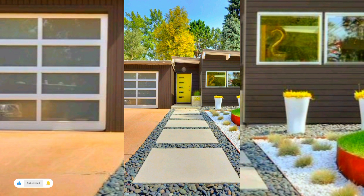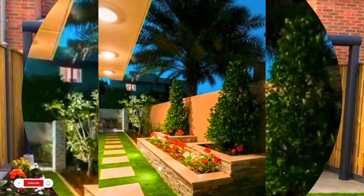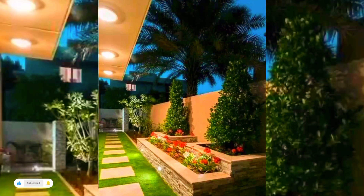You can recreate the vibe at home by landscaping with boulders, wilder pockets of planting, meandering pathways and perhaps a waterfall.